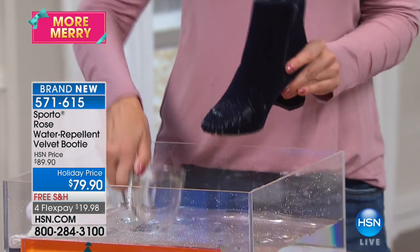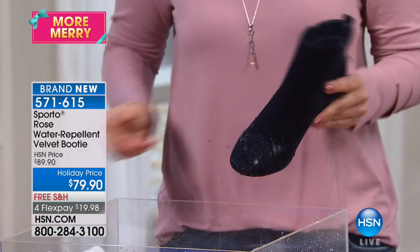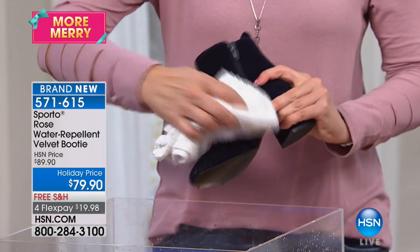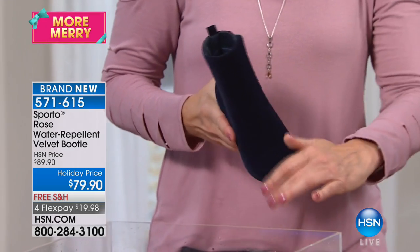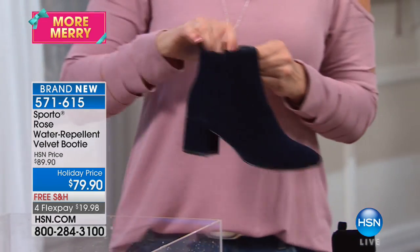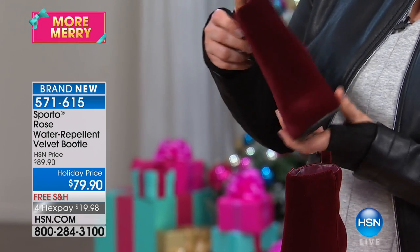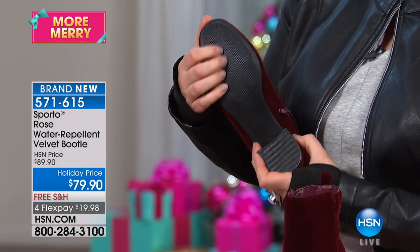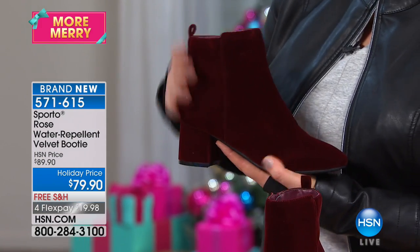Water-repellent velvet still amazes — you can pour water on this and the velvet is just fine. That's what water repellent means: it repels water back out instead of absorbing it. Just tap it with a little towel and the surface is absolutely fine. The shoe specs: two and a quarter inch self-covered block heel, four and a half inch high shaft, ten inch wide leg opening, and a full side zip.